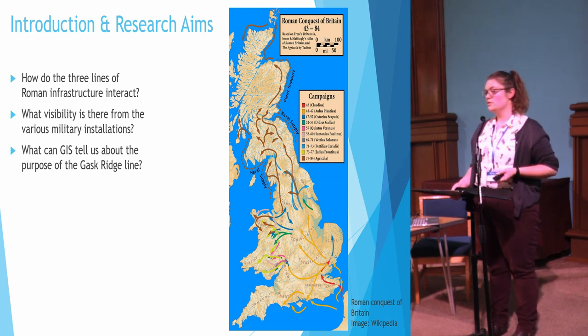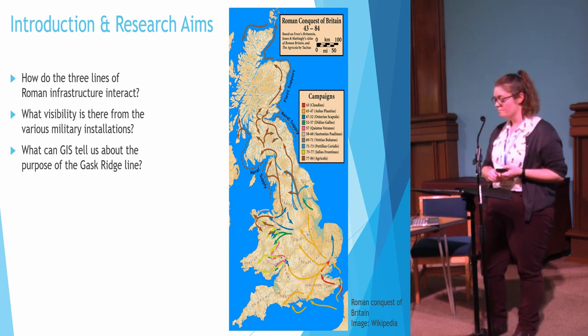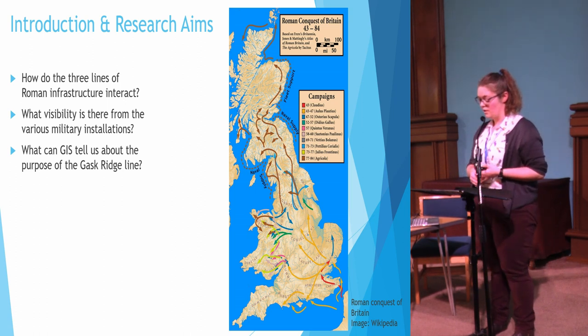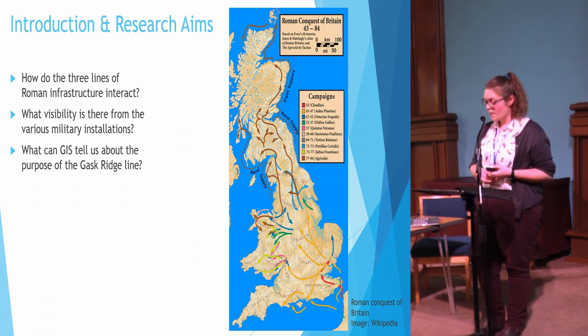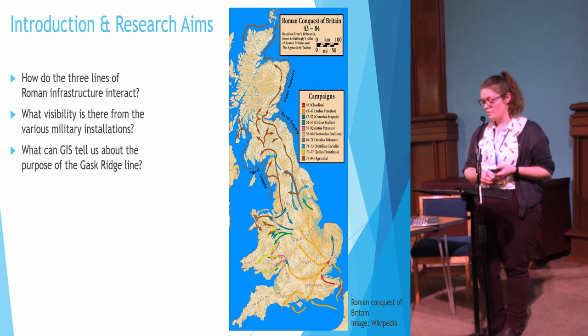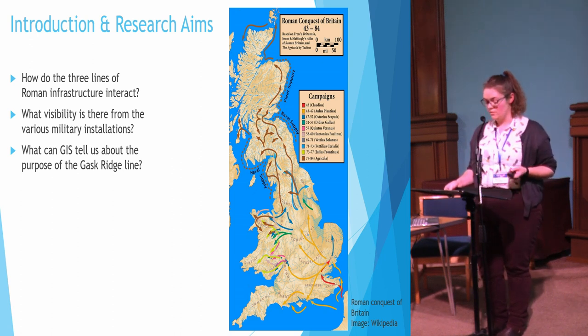I've been interested in the Gask Ridge for a number of years and began the initial stages of this project during my master's degree. At this point I wanted to look at how the three lines — the Gask, the Strathmore, and the Highland Line — interacted, what visibility existed from the various military installations in the area, particularly from the towers, and to see what the GIS analysis might tell us about the purpose of the Gask line: whether it's truly a frontier designed to monitor for invading forces, to monitor along the roadway to protect the movement of goods, or to monitor the arable land to the south and east.